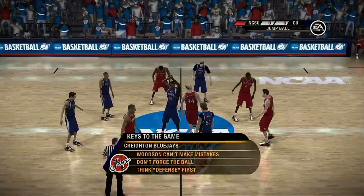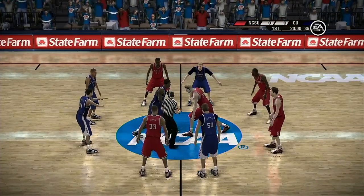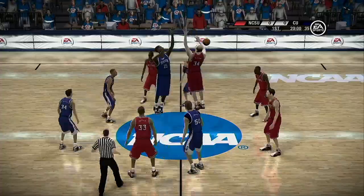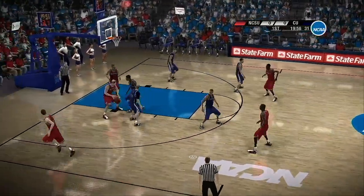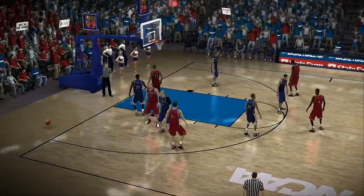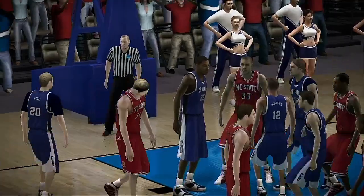I would say these are the keys tonight. First, it's up to the point guard to be the leader, to control the entire tempo of the game. Next, make good passes and force the other team to play honest defense. Finally, make your team think defense first. Solid defense will lead to good offense.